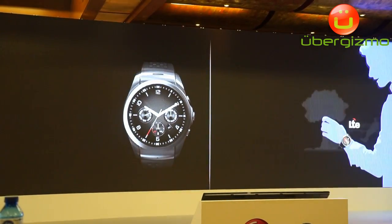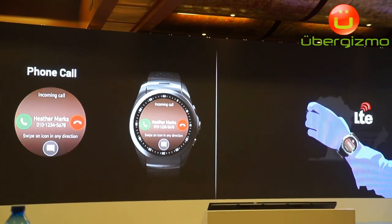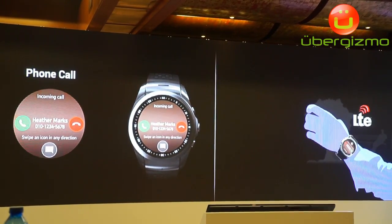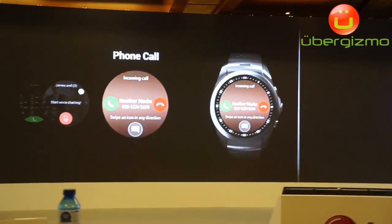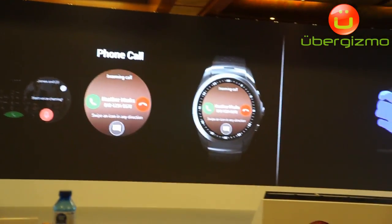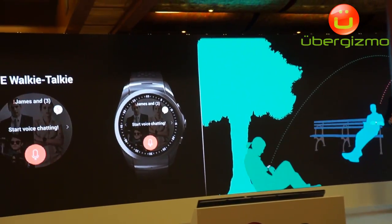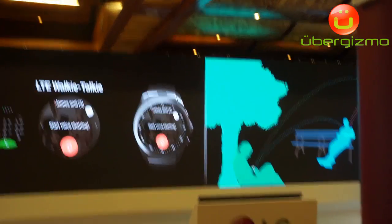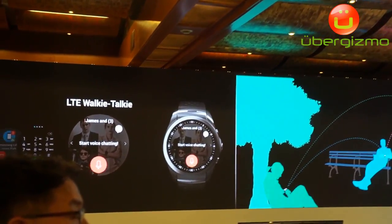Messaging, phone calls and other features that rely on always-on connectivity are now available on your wrist wherever you go. 4G LTE connectivity is a first for a smartwatch and it opens up so many possibilities. Another feature made possible by LTE is the PTT walkie-talkie function, letting you communicate quickly and conveniently with multiple people at the same time.